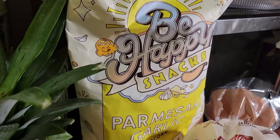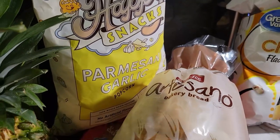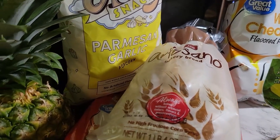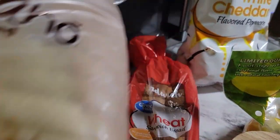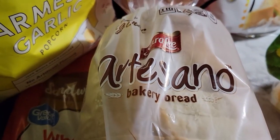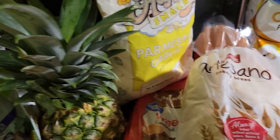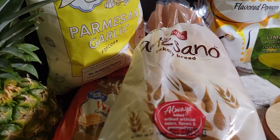Here we have some Walmart brand popcorn for movie night, then we have some flavored popcorn — parmesan and garlic. We'll be watching Christmas movies this weekend so it's snack time for that. For our regular bread we have Walmart brand, two loaves, and then the specialty bread that they love — Sara Lee, which is very tasty.